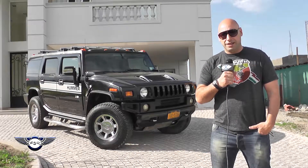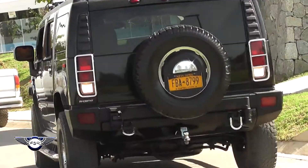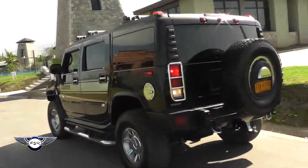It is a Hummer H2. Thanks to Christian, who made me the invitation to his program and opened me the doors to present and show its characteristics.